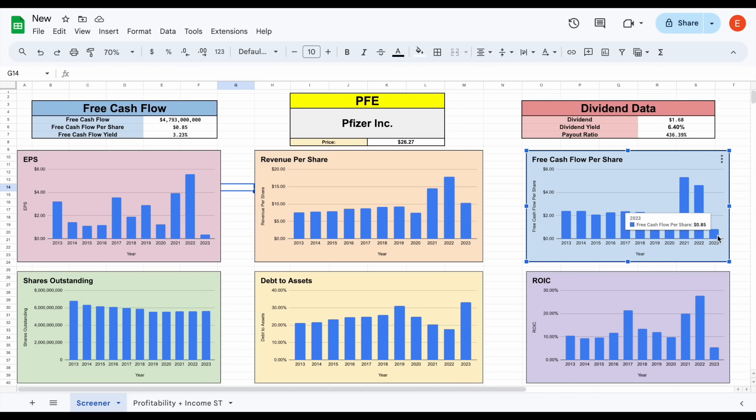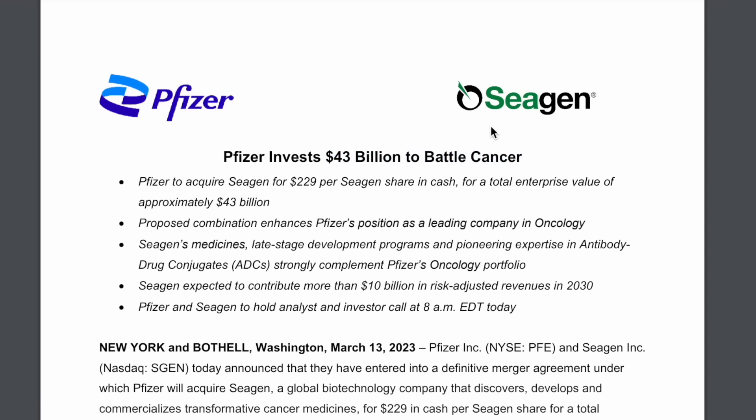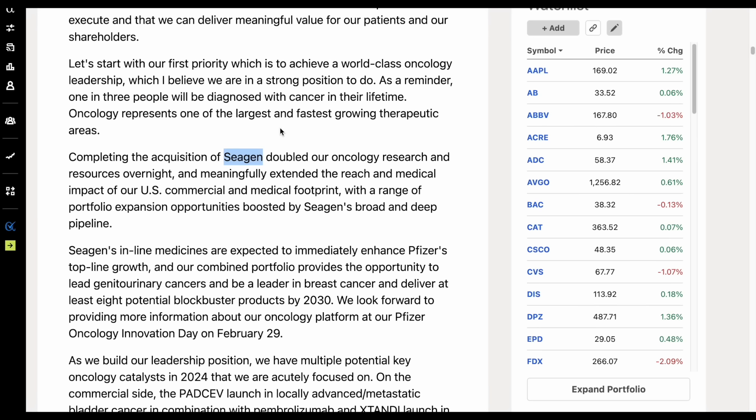How else have they been using their free cash flow? Just a few months ago, Pfizer announced they're investing $43 billion to battle cancer. They're going to acquire Cigen for $229 per Cigen share in cash for a total enterprise value of approximately $43 billion. This is a pretty big move for the company, positioning them as a leading company in oncology — an industry considered pretty profitable. As noted in Pfizer's latest earnings report, completing the acquisition of Cigen doubled their oncology research and resources overnight.